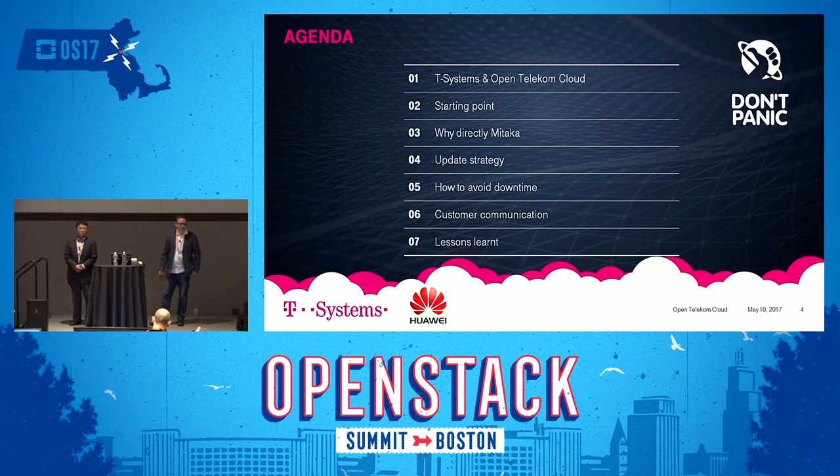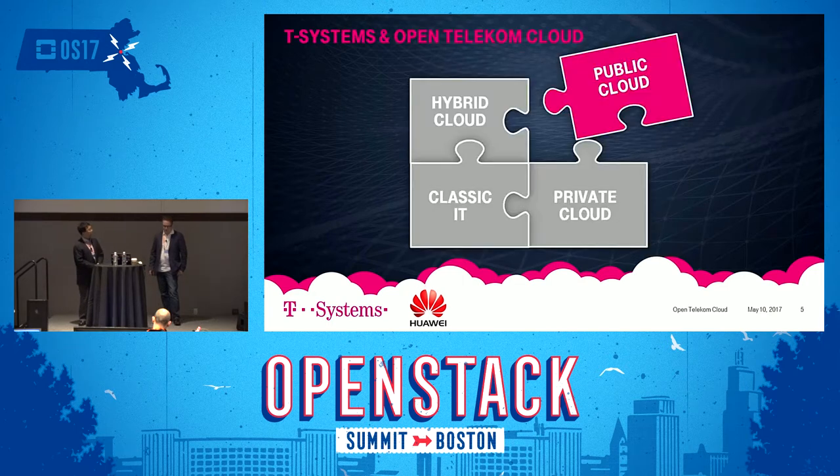Then also customer communication and lessons learned. T-Systems is part of Deutsche Telekom — you may be more familiar with T-Mobile, the mobile business. In the past we did classic outsourcing and scale-up cloud, private cloud, and recently moved into hybrid cloud with our vCloud offering. What was missing was the public cloud part — that's where Open Telecom Cloud and our partnership with Huawei came in.